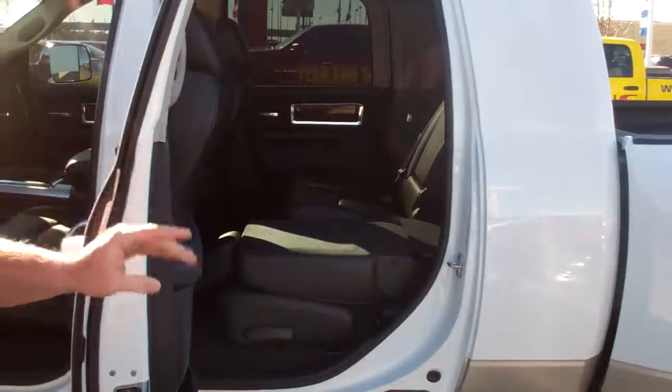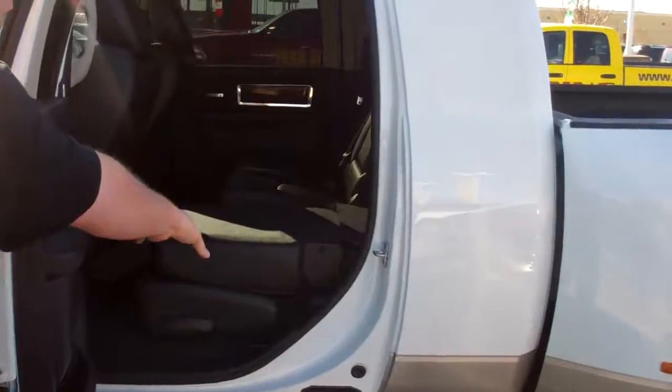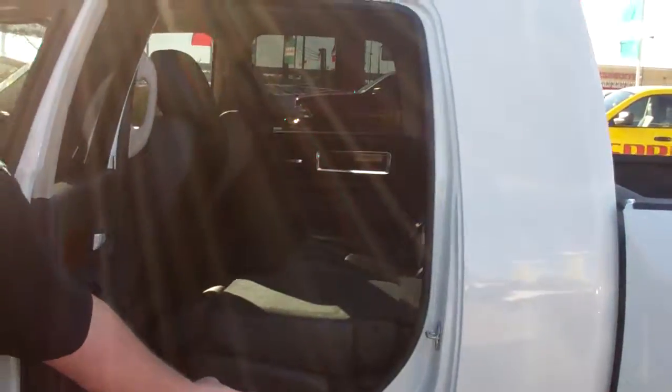Look how wide that door comes open for easy access. The seats lay all the way down, and there's a ton of storage room in this truck.